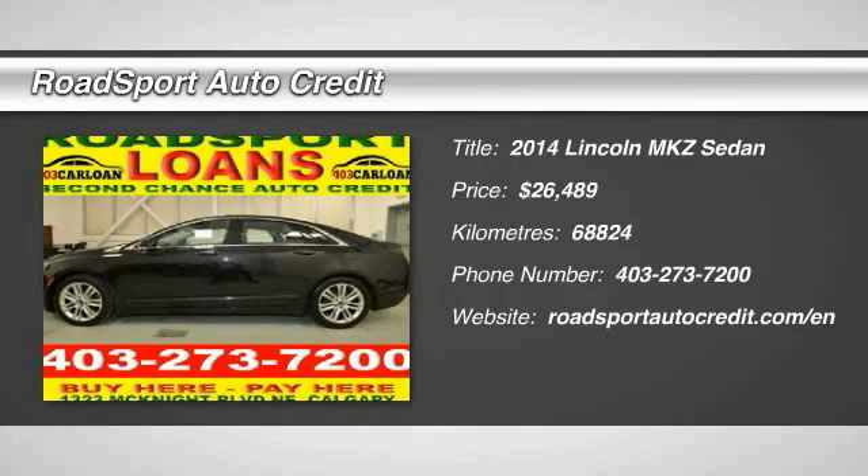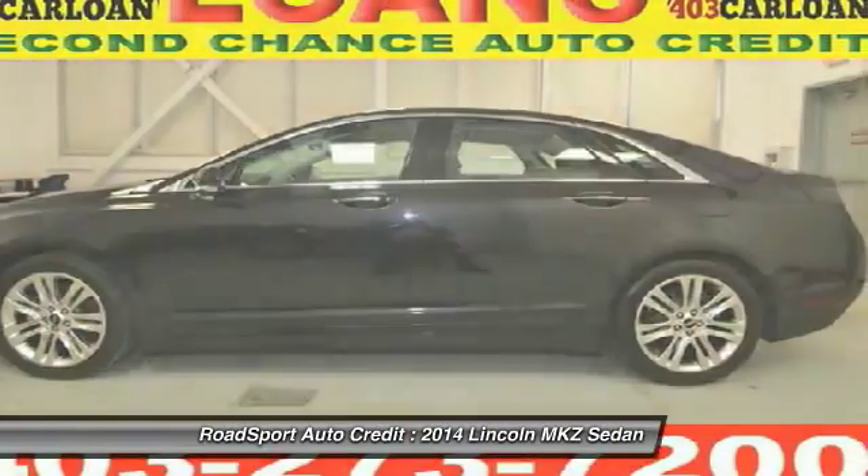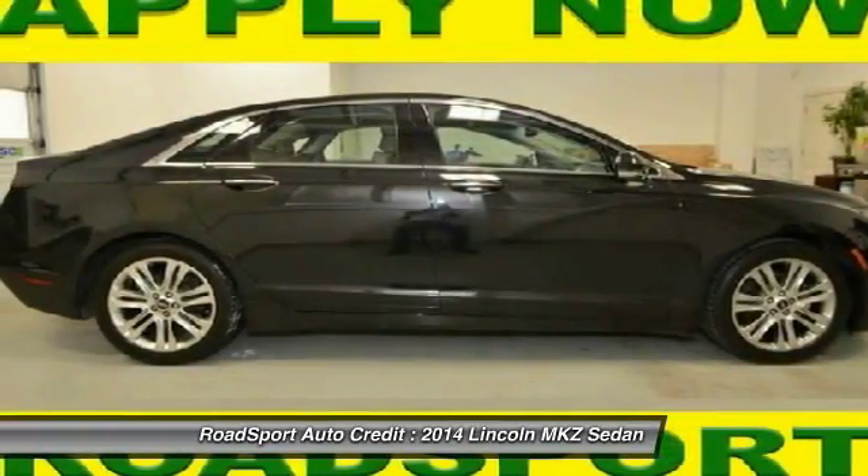The 2014 Lincoln MKZ, with sharp angles, sleek lines, and a sculpted body, has an impressive stance and a dynamic design.